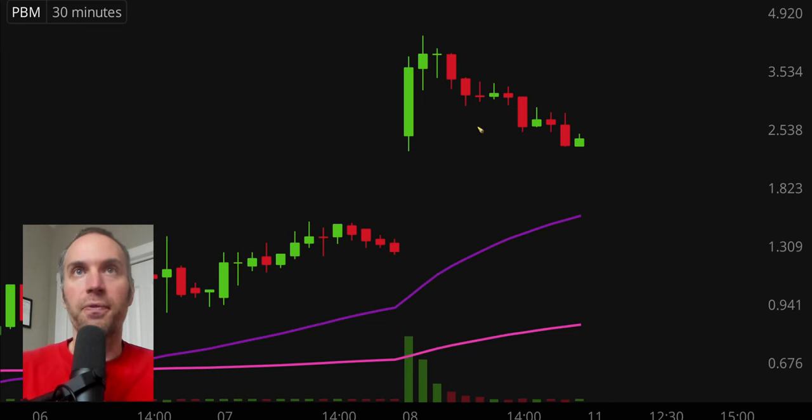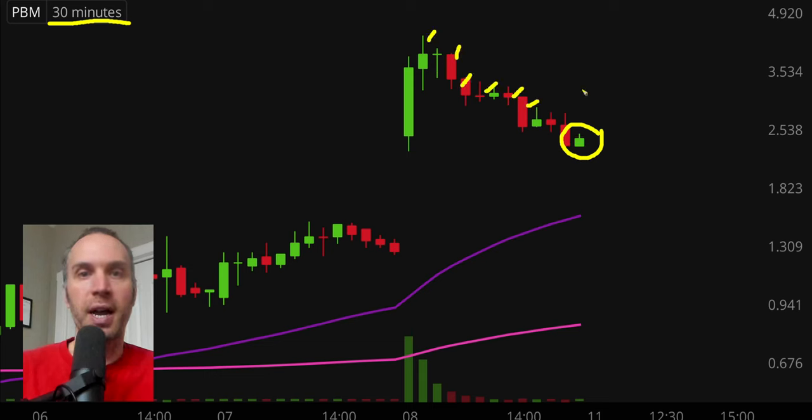First off, a couple of clarifications. Number one, the candlestick that you see right there will be moving around because the market's still open for a small amount of time. But I like to do these videos when the market is still open because sometimes we can capture some really interesting late day price movement. And then second, I'll be using the 30-minute timeframe, meaning each one of these candlesticks here represents 30 minutes worth of time.